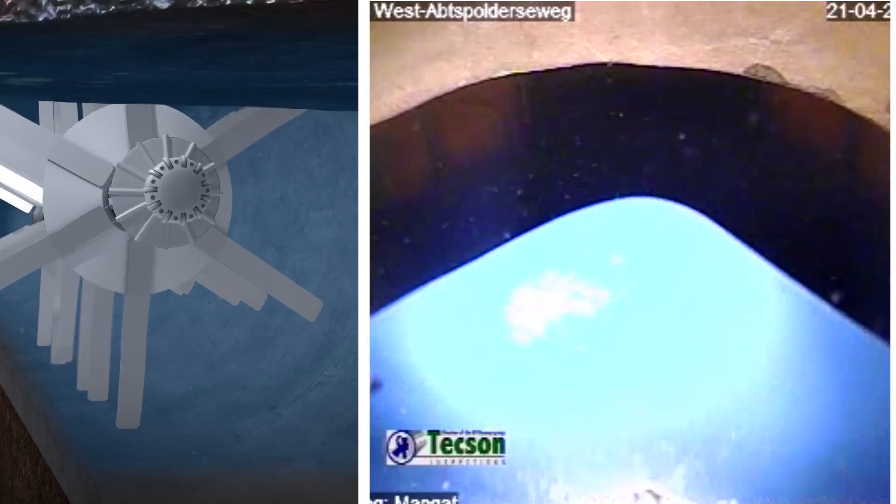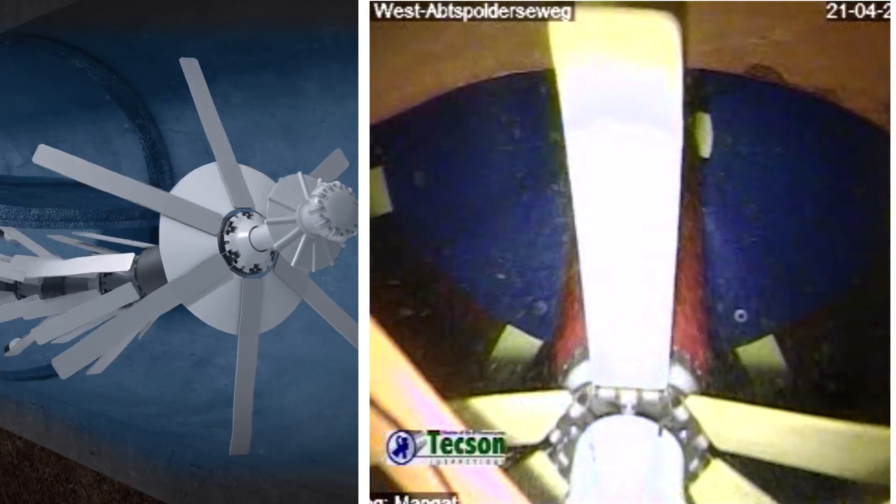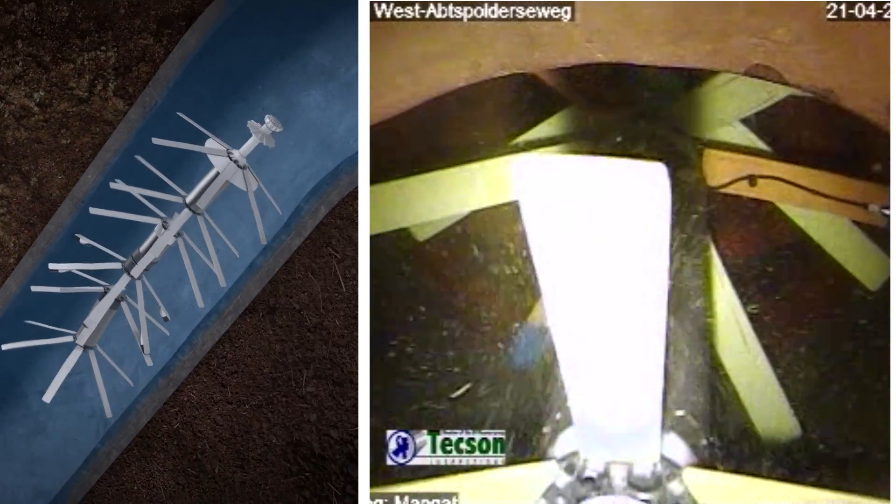Those flexible pedals also allow it to navigate through butterfly valves, bends, and T's within the pipe. The Pipediver is also equipped with cameras, so we're able to collect video data in the pipe, which gives an additional layer of condition assessment data.